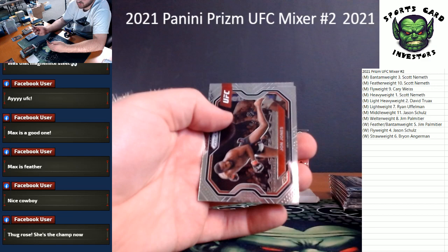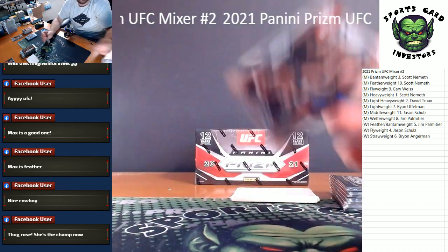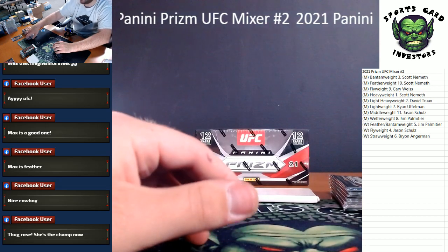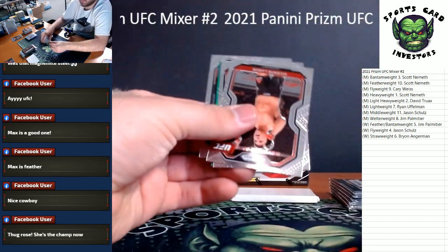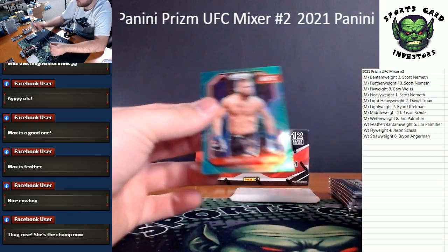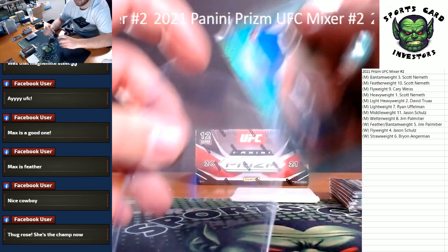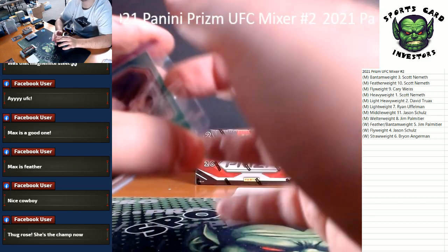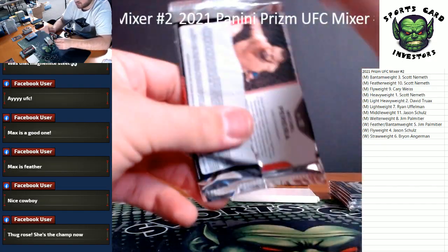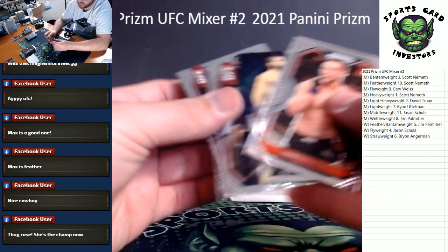Kevin Lee, Tony Ferguson, John Jones base — first John Jones base, men's heavyweight. Green prism coming up — Whittaker. Our green is Jeremy Stephens, let's go to the men's featherweight division. There we go, men's featherweight. Couple packs left, I don't know if we get an auto out of these. James Krauss — there's a Khabib insert, let's leave that up.